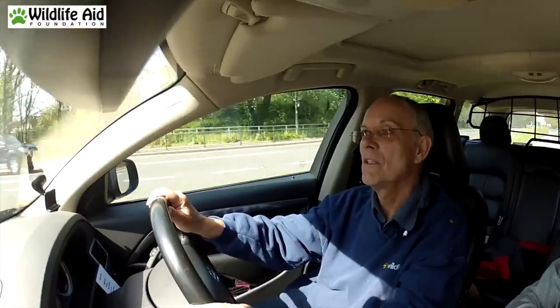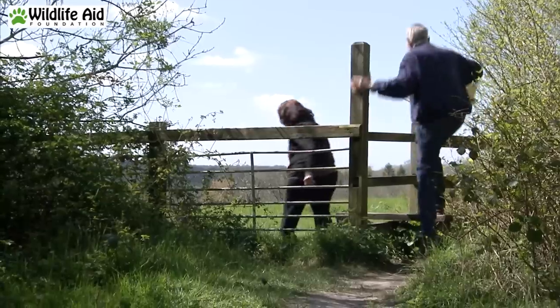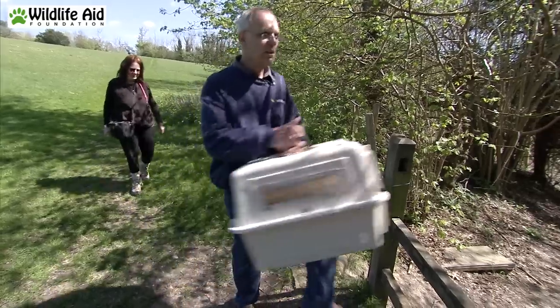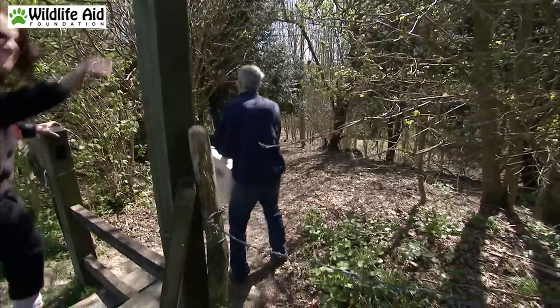Well, this really is turning out to be badger week. I think we've had three cubs in as many days and we're just off to another one. A woman was walking a dog and found a very disorientated badger cub, so she's going to meet us on site. We've got to go over one field, over a stile. I'm getting a bit old for all of this. Well, I've joined up with Sue who's going to show us where the badger cub is and we're now traipsing across fields and over stiles to see if we can still find it.